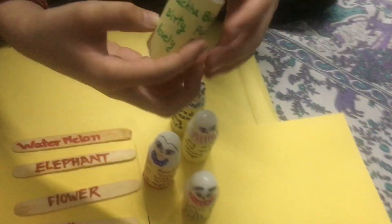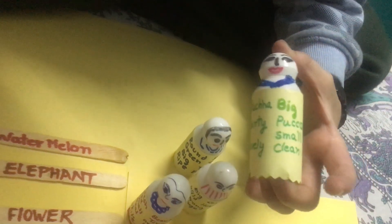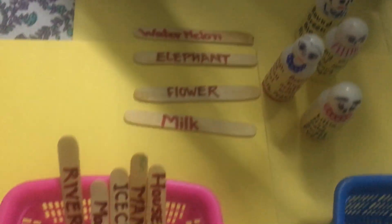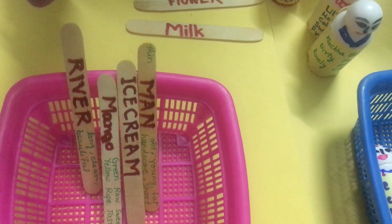It's really easy. Kaccha. Dirty. Lovely. Big. Pukka. Small. Clean. It's really easy. What is this? It is a house. Okay. Next.